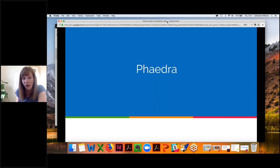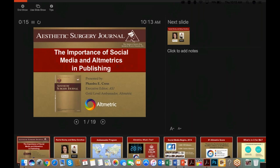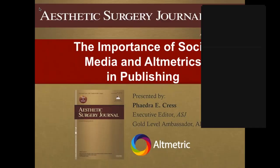I'll stop there so you can hear from some real experts. I'm going to hand over to Phaedra, who's going to present on their experience at the ASJ. Phaedra, I'll hand it over to you now. You just need to share your screen so we can see the slides. Okay, are we good? Yeah, that's perfect.